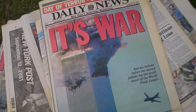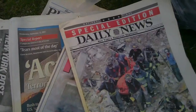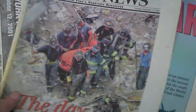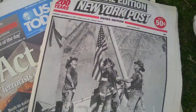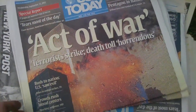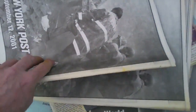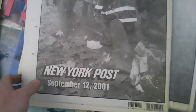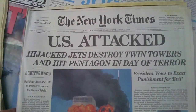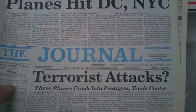Here's a piece of history — a whole array of newspapers from September 12, 2001, covering the September 11th terrorist attacks on the World Trade Center. We have the New York Post, Daily News, USA Today — there's three of that one in the back — and the New York Times from September 12th. Headlines include 'Planes Hit DC, New York City, September 11, 2001.'